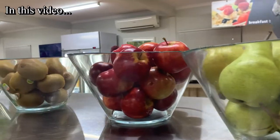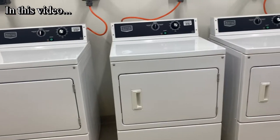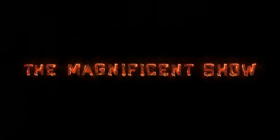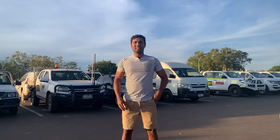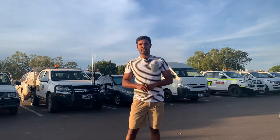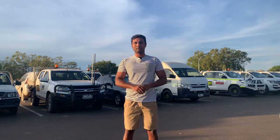Good day everyone. My name is Mahalan and welcome back to my channel. In today's video, I am at a workers camp called Tyndale Worker Accommodation Village in Katherine, Northern Territory, Australia.